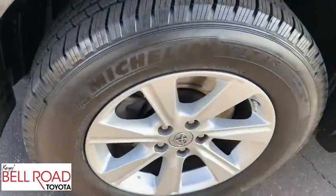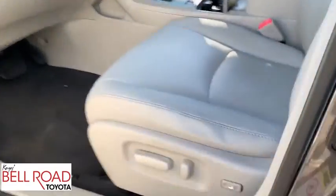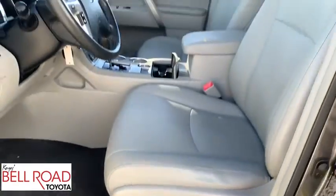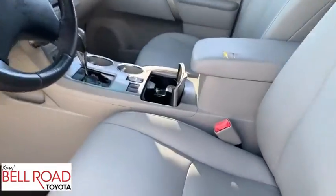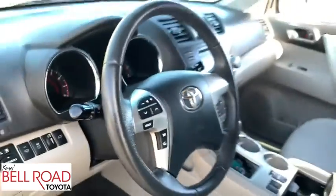Front wheel drive, rear defrost, child safety locks, trip computer, rear window defroster, power windows, bucket seats, electronic stability control. This vehicle is Carfax certified one owner and qualifies for the Carfax buyback guarantee.